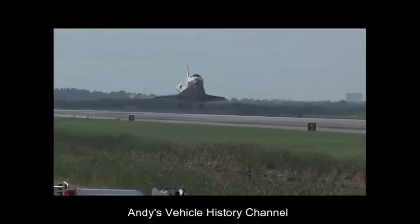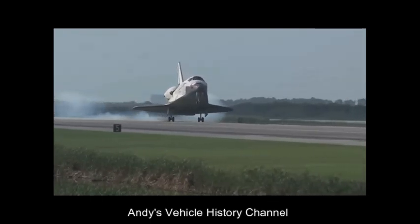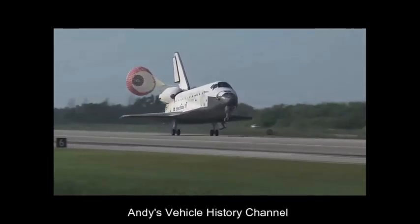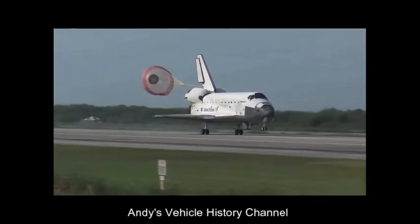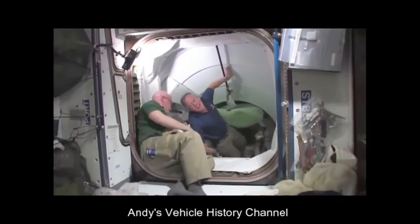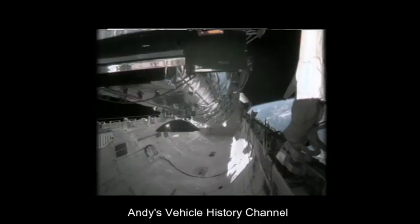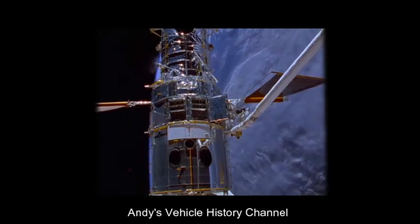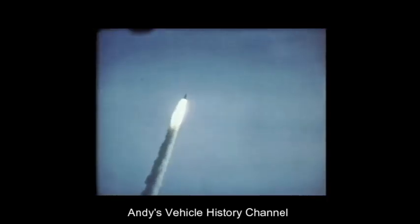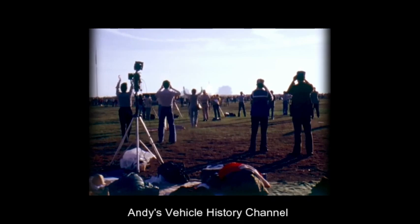The space shuttle is an unforgiving glider and must be landed first time, every time. Once likened to a space truck, the space shuttle has proved a versatile craft — ferrying large payloads to various orbits, providing crew rotation for the International Space Station, and performing servicing missions. The five space shuttles have flown more than 116 missions, as of 2006.